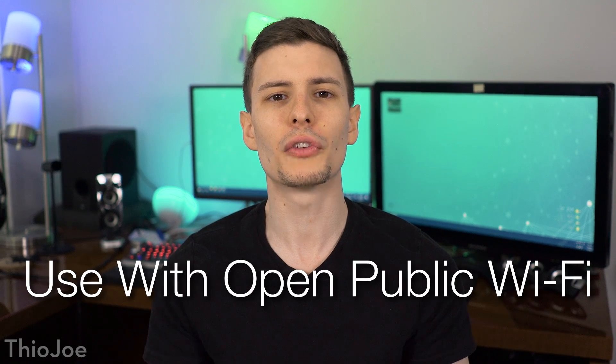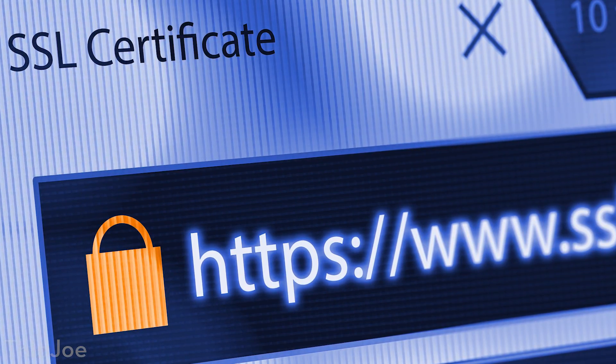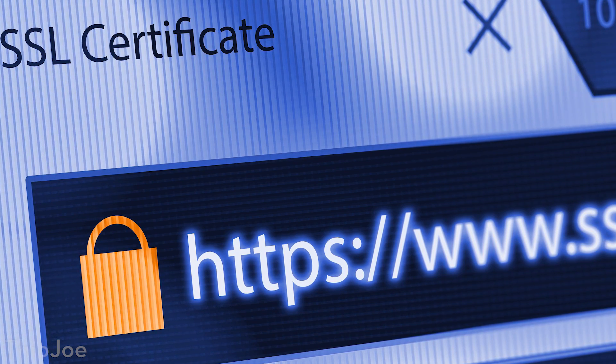The second very common situation where you should use a VPN is when connecting to an open public wifi hotspot. Open wifi hotspots — meaning ones that don't have a password to connect — do not encrypt the data being sent between your device and that hotspot. So unless websites you're visiting are using HTTPS, you are literally broadcasting everything you're doing for anyone to listen in on. When you connect through a VPN, everything is encrypted before it even leaves the computer, so it doesn't matter if you're on an open wifi hotspot, because the connection is secure.